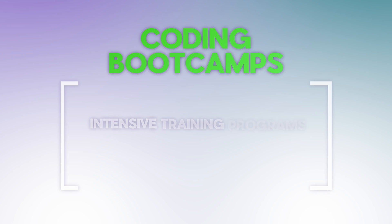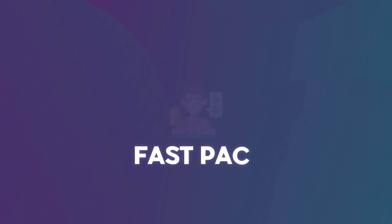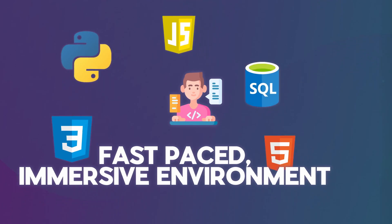Coding bootcamps are short-term intensive training programs designed to equip you with the skills you need for a tech career in a matter of months. They offer a blend of theoretical knowledge and practical experience, most of the time with a focus on industry standards and job readiness. Bootcamps can be great if you're looking for a fast-paced, immersive environment that allows you to break into the tech industry very quickly. This is what I did to learn how to code and land a job in tech, and if you're interested in learning more about bootcamps, check out these videos here.